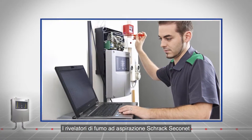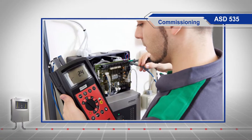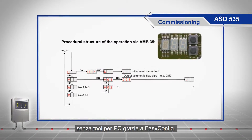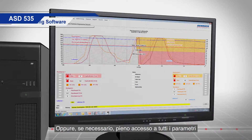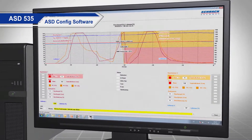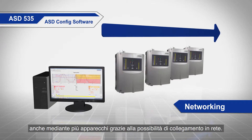Shrack Seconet aspirating smoke detectors are also the first choice for installers. Simple commissioning without a PC tool is possible thanks to EasyConfig. Alternatively, full access to all parameters can be granted using the ASD config software, and thanks to networking possibilities, this can also be done on multiple devices.